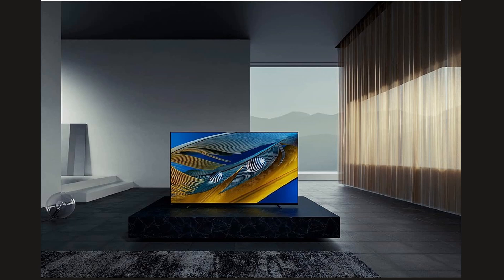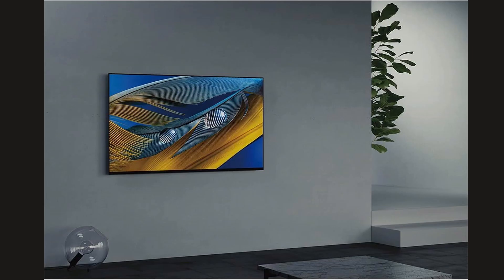Sony has designed this TV to be ideal for streaming, with easy access to over 700,000 movies and TV episodes through platforms like Netflix, Amazon Prime Video, and Disney Plus. It also supports HDMI 2.1, offering low input lag and a 120Hz refresh rate, making it a fantastic option for gamers.